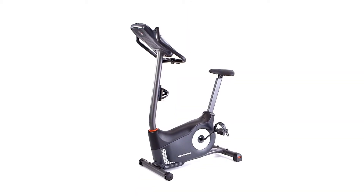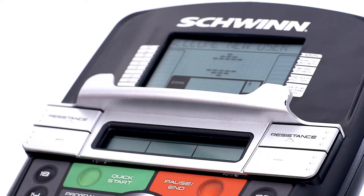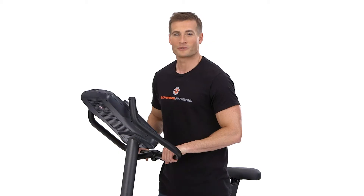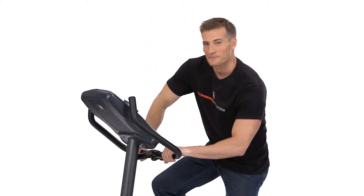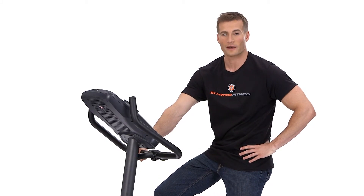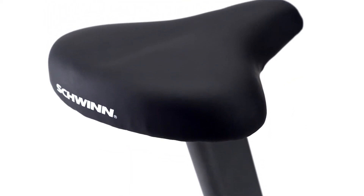The new monitors also provide motivation through every workout with 22 exercise programs and goal tracking to measure your progress. What's great is you'll never outgrow this bike because as your resistance level increases you can choose from 20 levels of eddy current resistance, the quietest and smoothest resistance available.